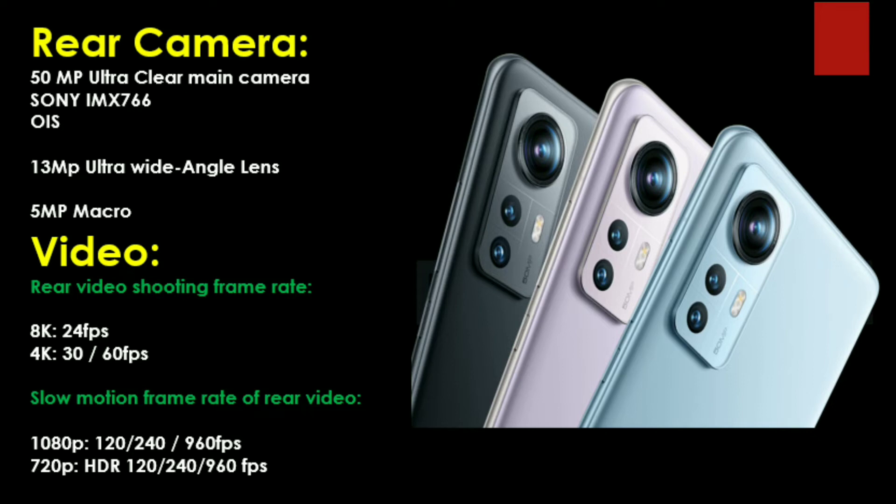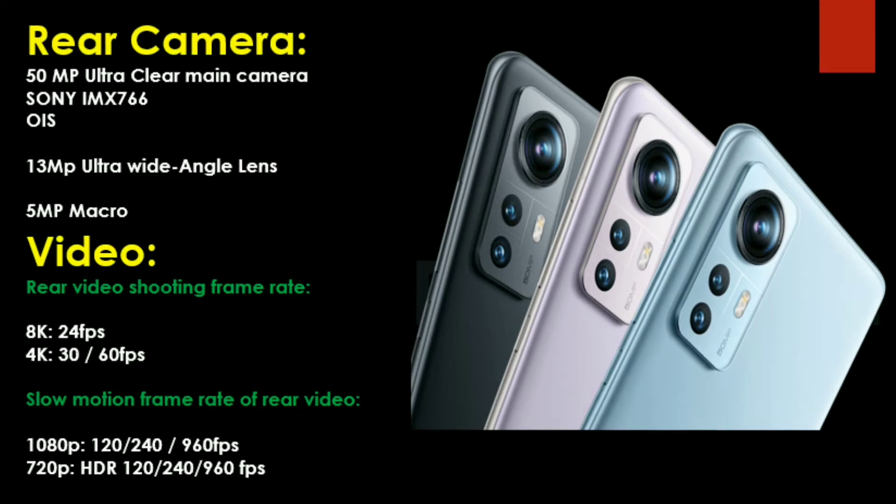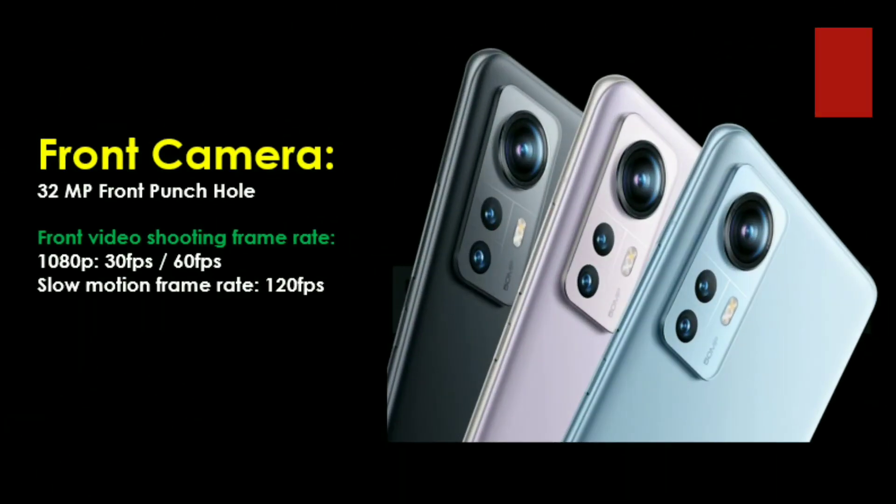For slow-motion, it supports 1080p at 120fps, 240fps, and up to 960fps. The rear camera features the Sony IMX766 sensor for great camera quality. The front camera supports 1080p at 120fps video recording. The front camera offers around 32MP resolution.